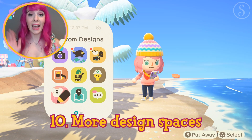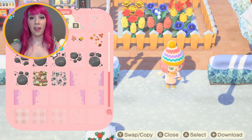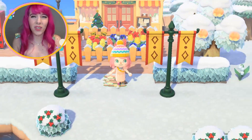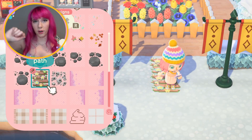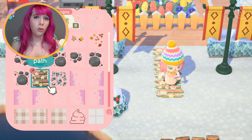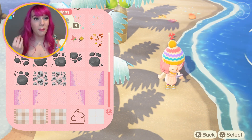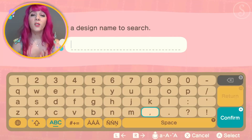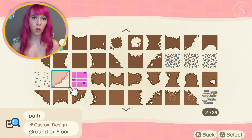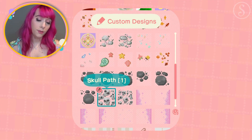Number ten: allow us more design space. I love putting patterns everywhere but I feel restricted. There's one space for a corner, another space for a straight line, and it's very limiting. I wish we had maybe double the space. There are so many talented creators online and it would be amazing to have more design slots. That was my 10 suggestions — leave a comment if you agree and let me know what else you wish Nintendo would update.